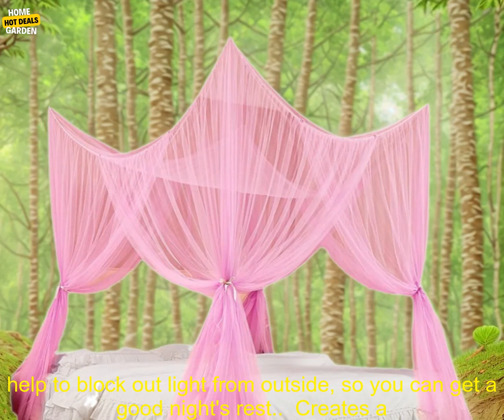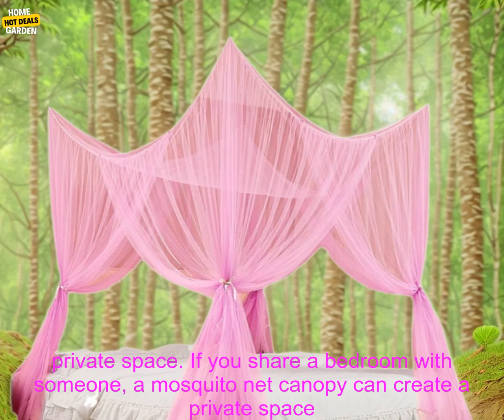Blocks out light: if you're a light sleeper, a mosquito net canopy can help to block out light from outside, so you can get a good night's rest.